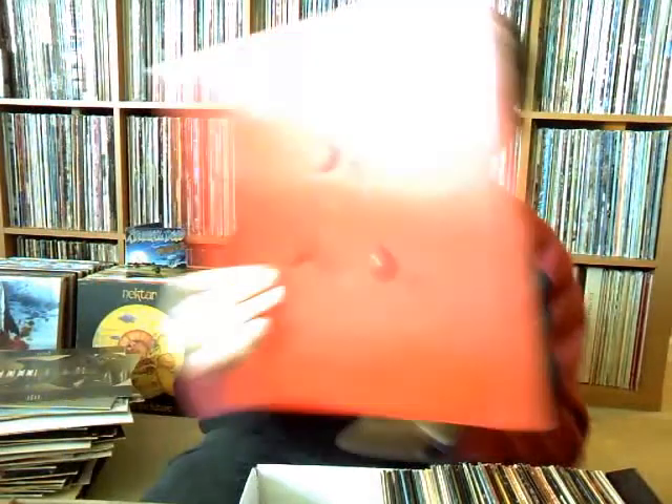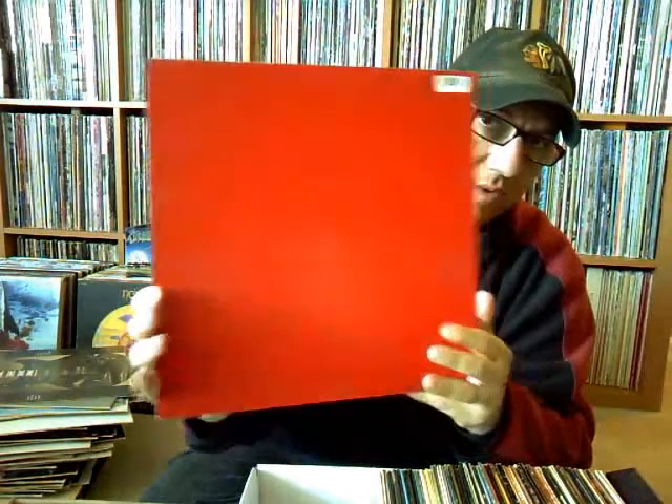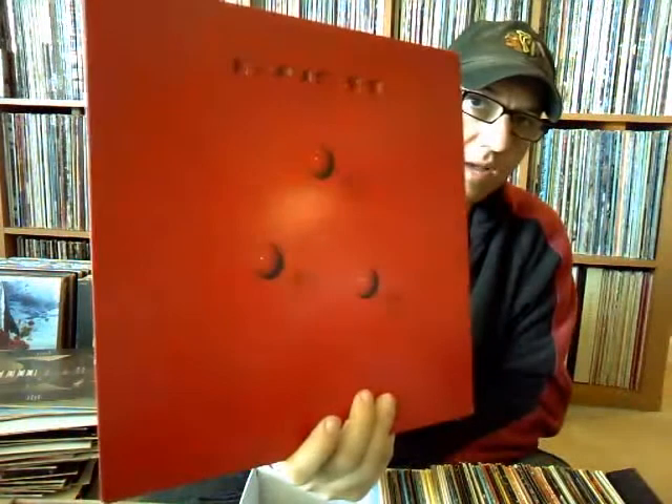Rush, 'Hold Your Fire' — nice clean copy, got the inner sleeve with that. Hard album to find being it came out in the late '80s when CDs started taking over. And here's another one of the gems for 61 cents — Rush 'Through Time,' a collection of their songs.